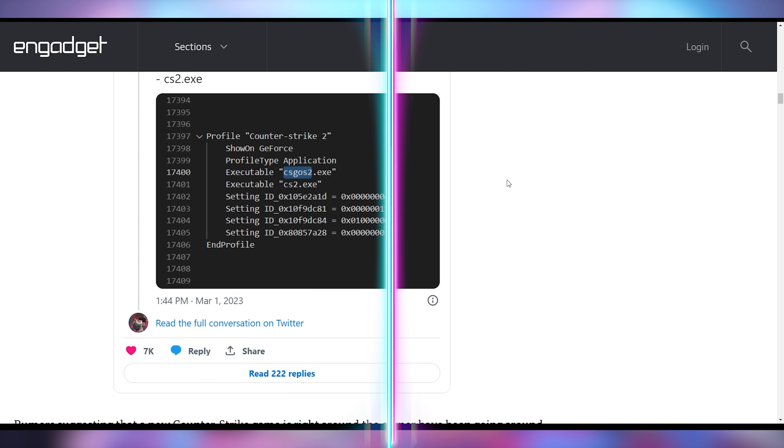There are some improvements coming to CSGO 2, including graphical fidelity as well as 128-tick servers, to help make sure the server is updating more frequently and providing a smoother experience. You can see in the drivers references to CSGO2.exe and CS2.exe.